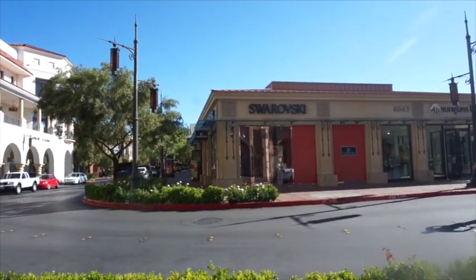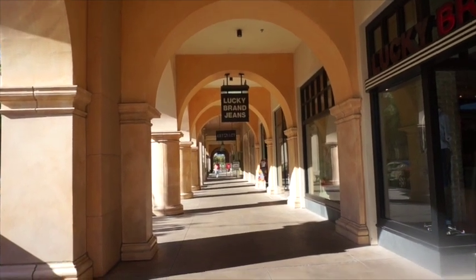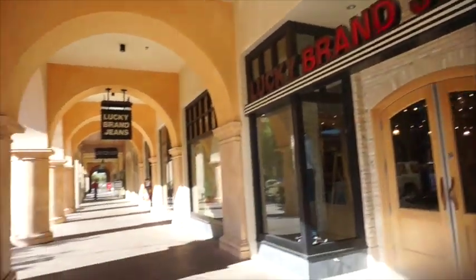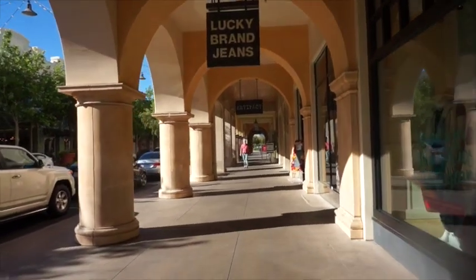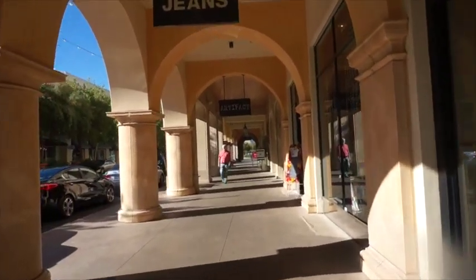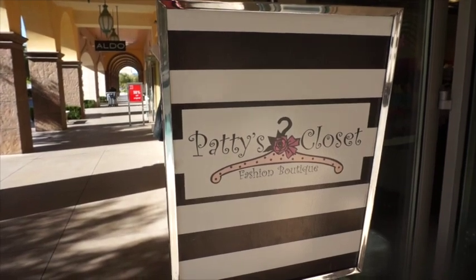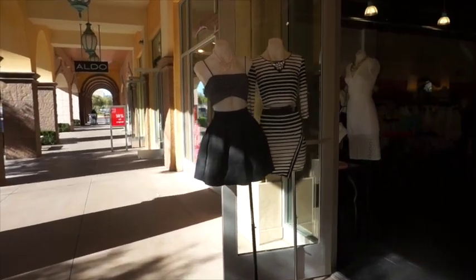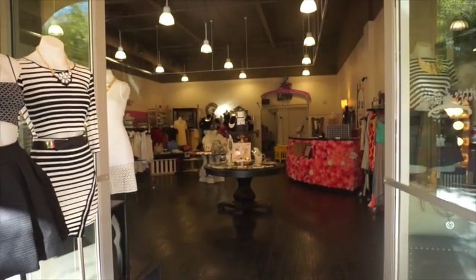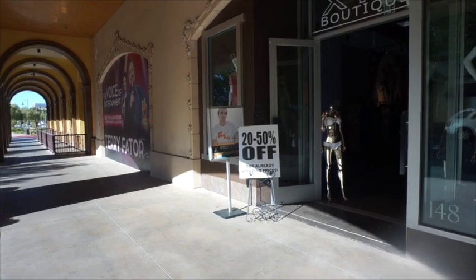Here are two names we see in many Las Vegas shopping centers: Swarovski and Sunglass Hut. Not everything is absolutely out in the open — here we have Lucky Brand Jeans, Artifact, and Aldo stores with front porticos that would keep you dry should it be raining. I missed one store in this lineup, called Patty's Closet, a fashion boutique. TC Boutique says 20 to 50% off their already amazing prices.